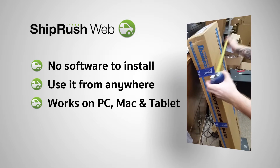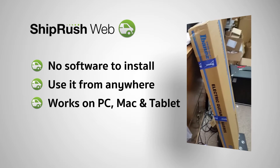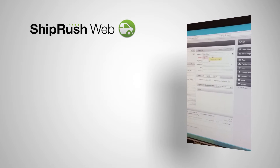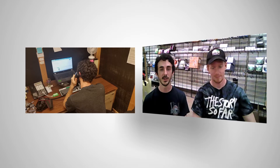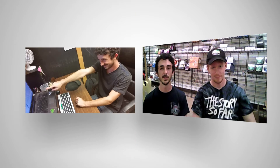ShipRush Web is really great because it saves us a lot of time and it works for our business model. It's just absolutely everything we need in order to process our orders and make our customers happy.